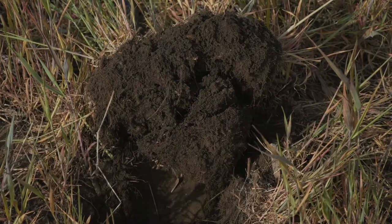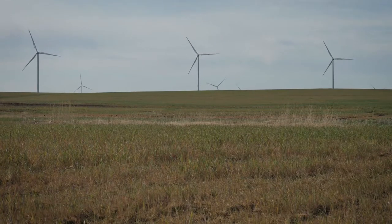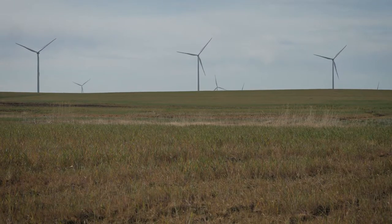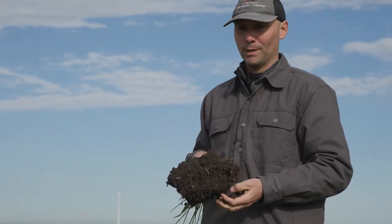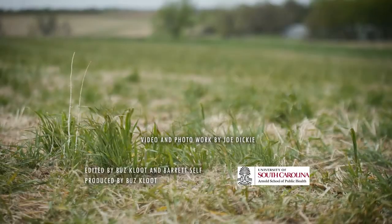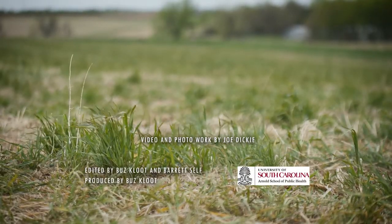I think we're going to be seeing more of this probably in the Dakotas. The cereal rye is going to be popular strictly for the soil health benefits obviously, but also planting conditions and out-competing some of those weeds. So let's take a look at the cereal rye.